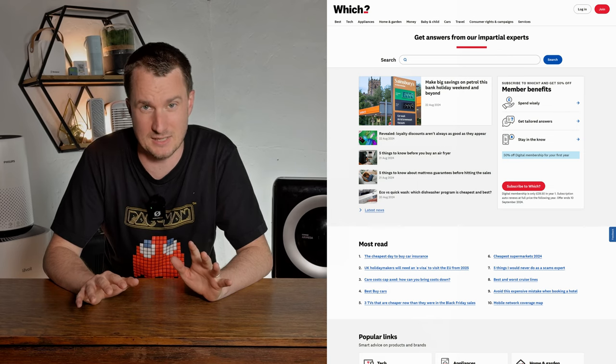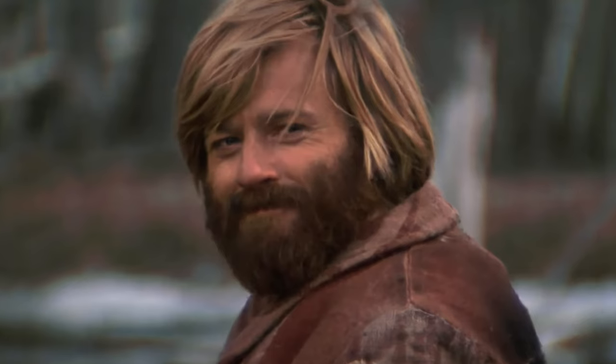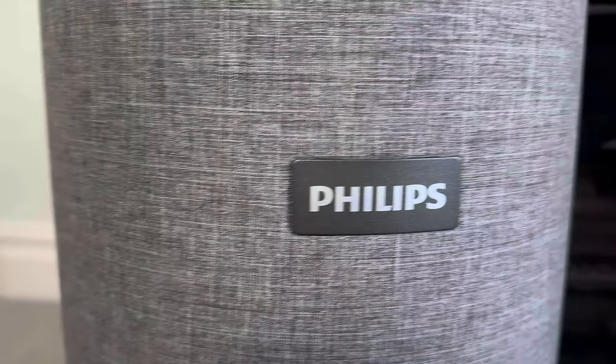Someone on our subreddit asked us to review the Philips 3000i as it was recommended as the best air purifier in the UK by Which Magazine. So this review is for you, PooStix. Today we're going to be reviewing this Philips 3000i.